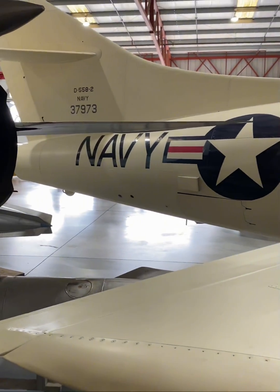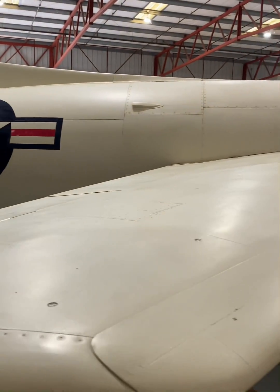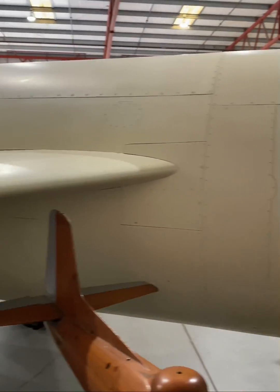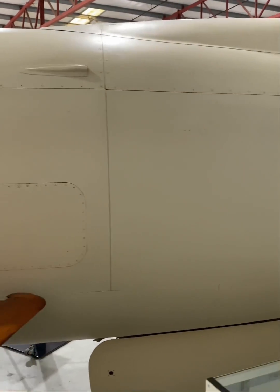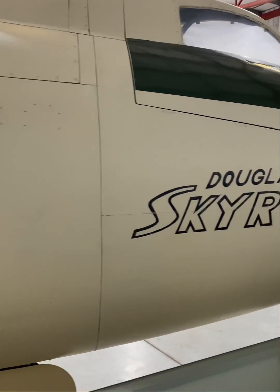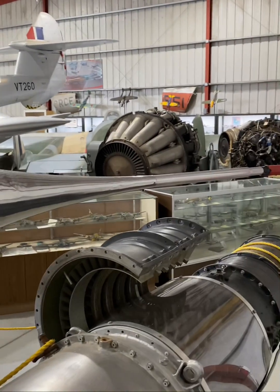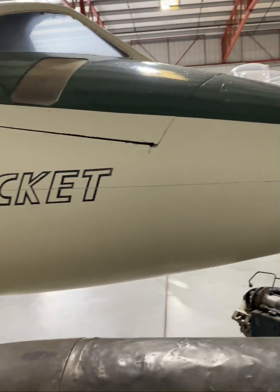The information gathered from the tests with the Skyrocket improved the understanding of handling characteristics with regard to pilot input, wing loads under different conditions, and stability and control, especially in relation to pitch-up behavior of the aircraft at supersonic speeds. Modern supersonic aircraft and aviators owe a big thanks to the Douglas Skyrocket.